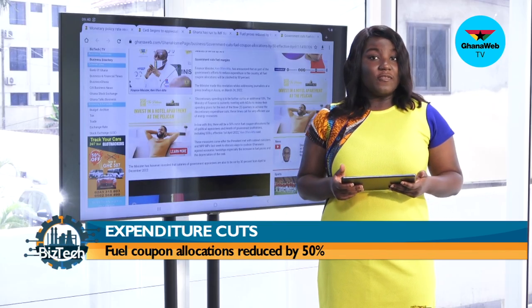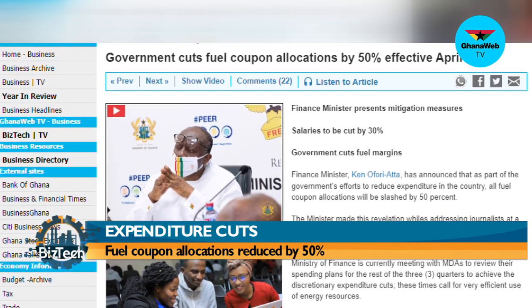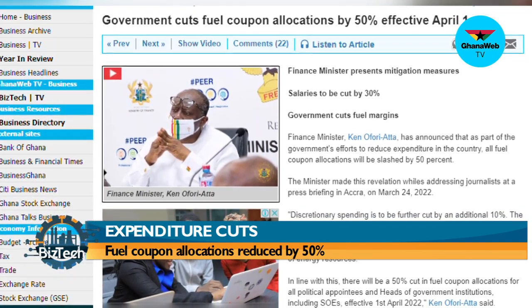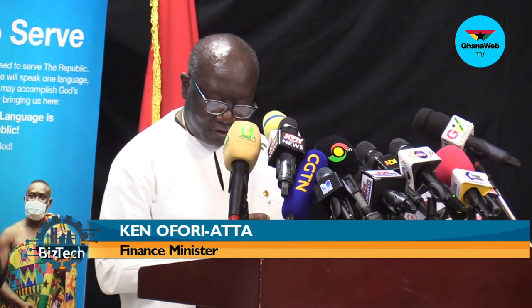Finance Minister Ken Ofori-Atta has announced that as part of government's efforts to reduce expenditure, all fuel coupon allocations will be slashed by 50%. The minister made this revelation at a press briefing in Accra on March 24. Additionally, discretionary spending is to be further cut by an additional 10%, with the Ministry of Finance meeting MDAs to review spending plans. All fuel coupon allocations for political appointees and heads of government institutions, including SOEs, will be cut by 50% effective 1 April.